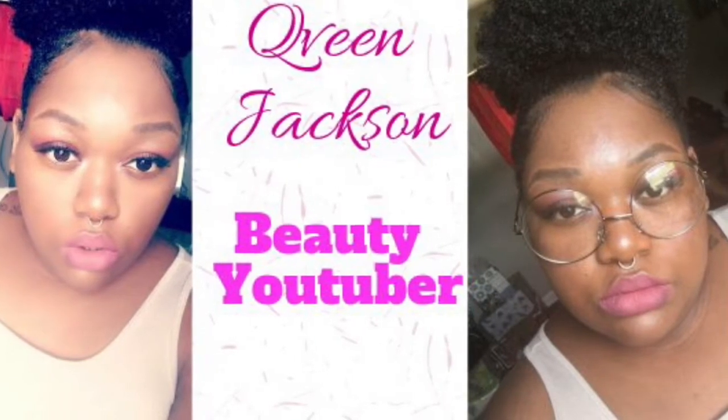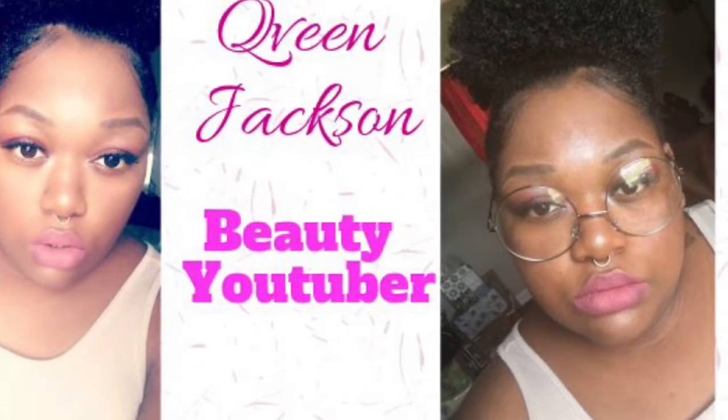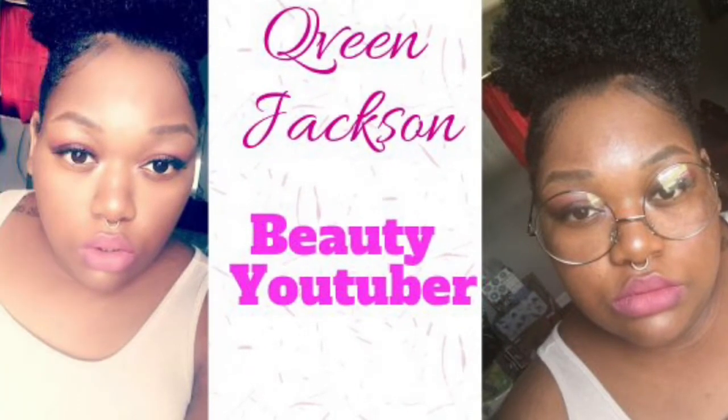What's up Royal Gang! Today I'm coming to you with a Sephora makeup haul. Yes, today I went and purchased some Sephora makeup and I wanted to share with you guys what I got, so if you're interested then stay tuned.